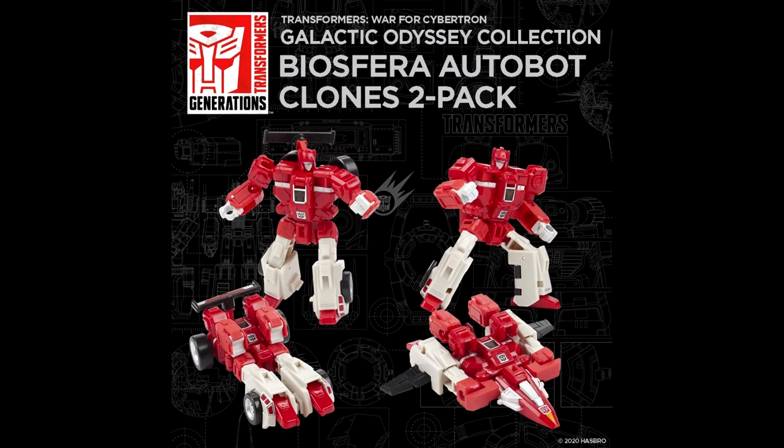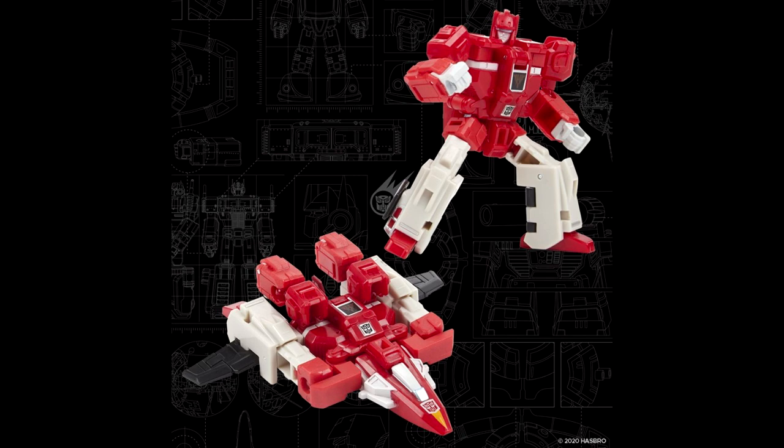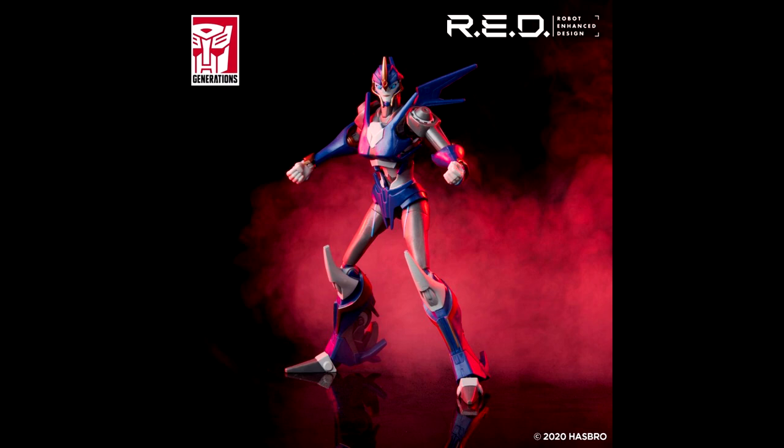They also revealed the Transformers Odyssey 2-pack — the clones from Transformers: Return of the Autobots: Cloudburst and Fast Lane, with slightly different decos from the Troop Carriers exclusive. I might have to pick these up — I passed on the Seacons ones but these look pretty neat.